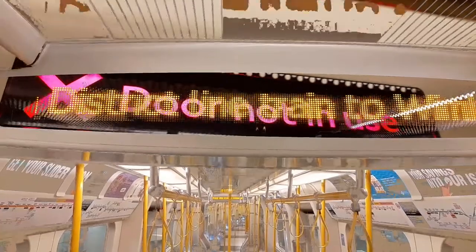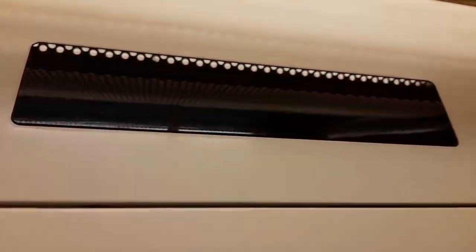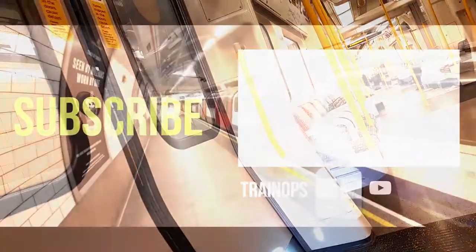Well, that's it! I hope you enjoyed this brief overview of the District line. Thanks for watching, and please do consider subscribing. See you later!